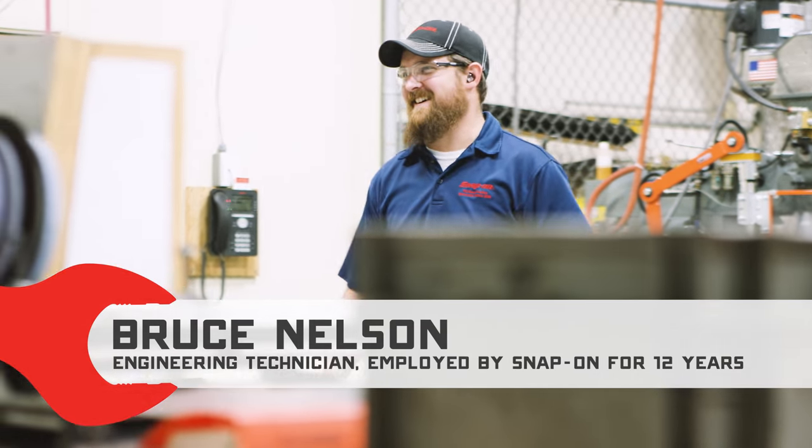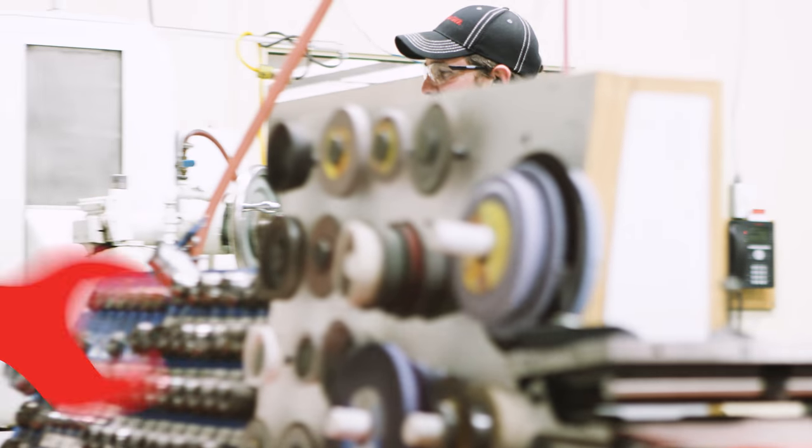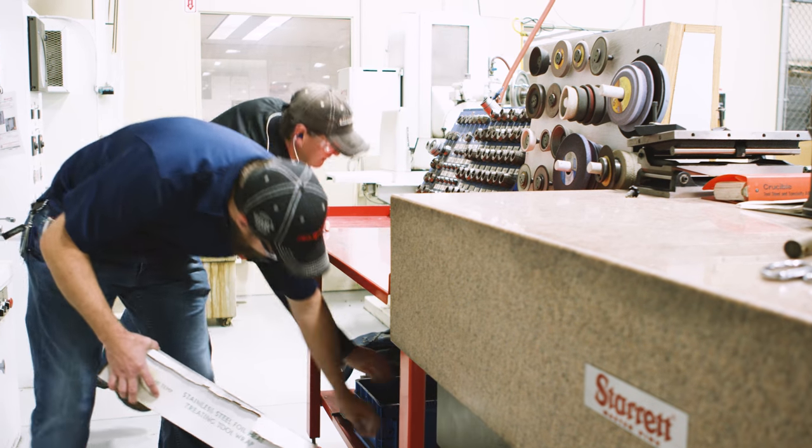We have new parts come in that could or could not be an opportunity to grow the company. We test them, we build them. Everything that goes into a new part, we do it.